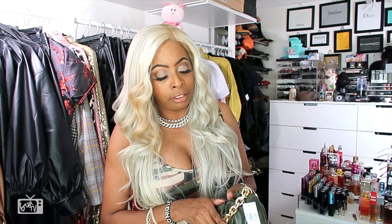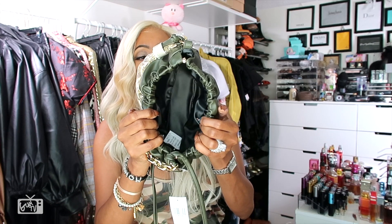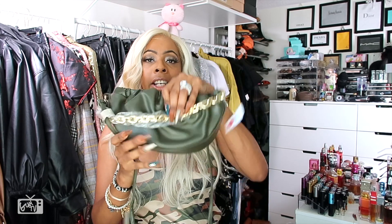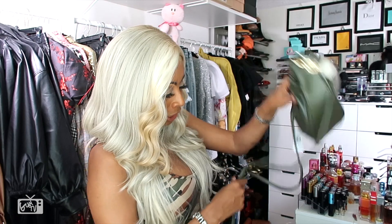And because everybody asks — here's what the inside of the bag looks like. It doesn't have any inside pocket, but it's clean inside. You can just carry it as a clutch, which I fully intend to do.